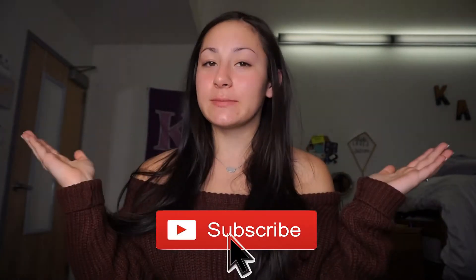Hi everyone, welcome back to my channel. If you're new here, I'm Marissa, also known as Riz Beauty. Don't forget to hit that subscribe button down below to never miss a video posted by me.